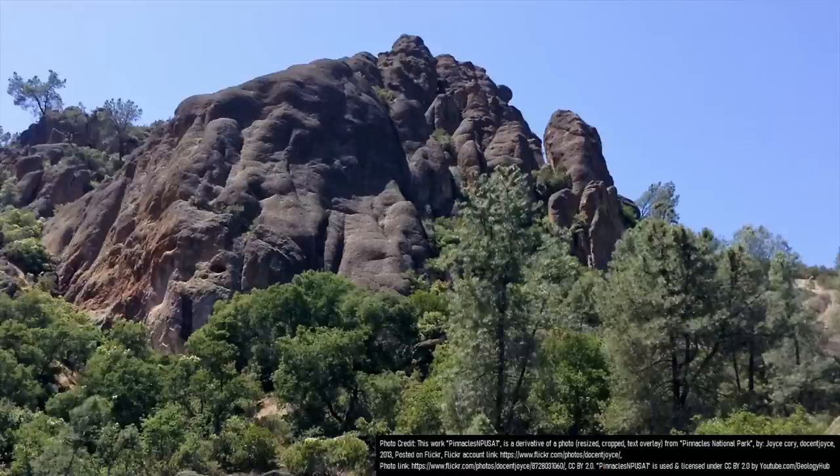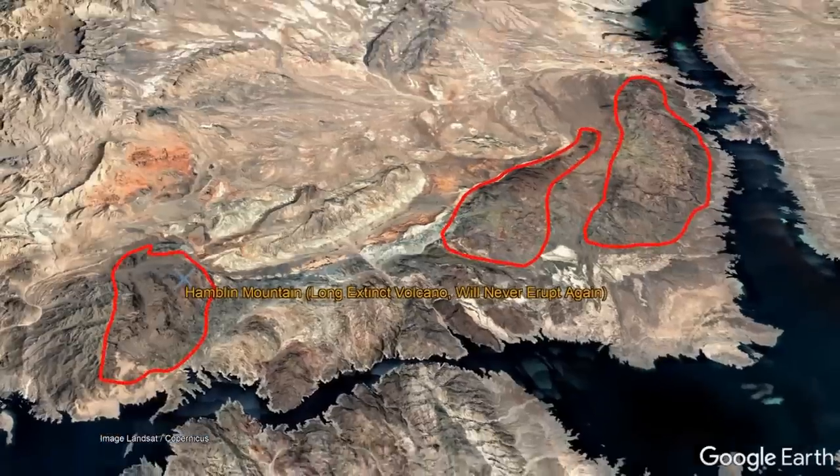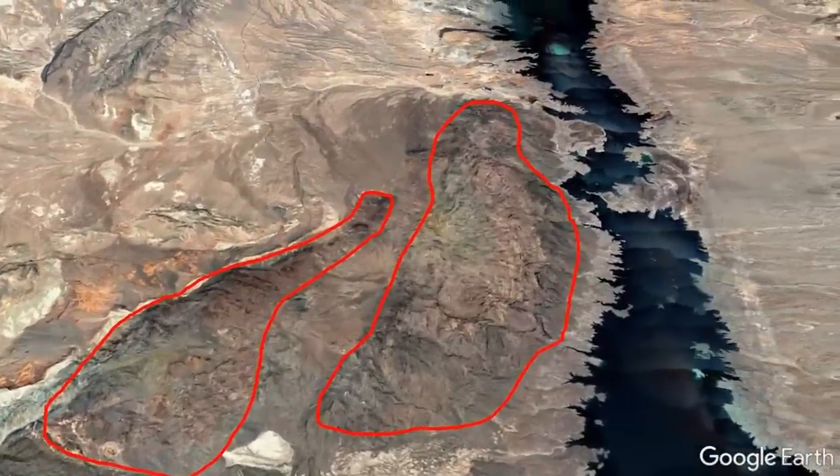As a final note, the Neenach volcano is not the only ancient volcano to have been split by faulting. In Arizona, the ancient Hamblin volcano, over 13 million years old, was split into 3 separate pieces.